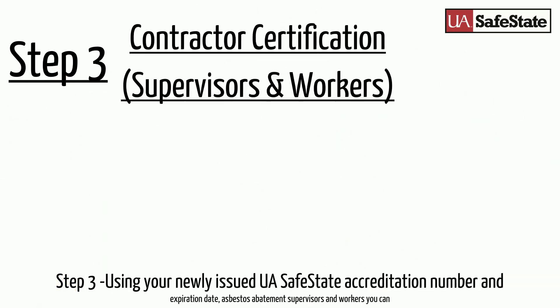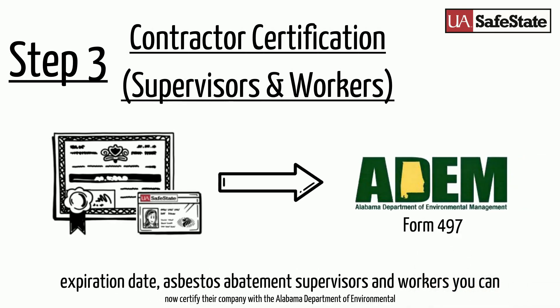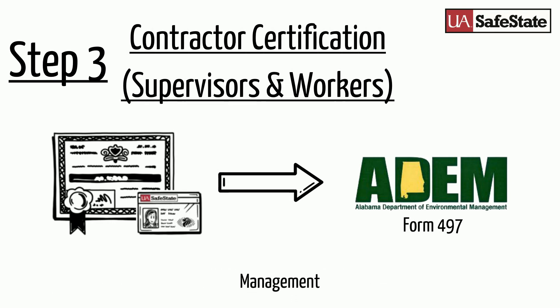Step 3: Using your newly issued UASafeState accreditation number and expiration date, asbestos abatement supervisors and workers can now certify their company with the Alabama Department of Environmental Management.